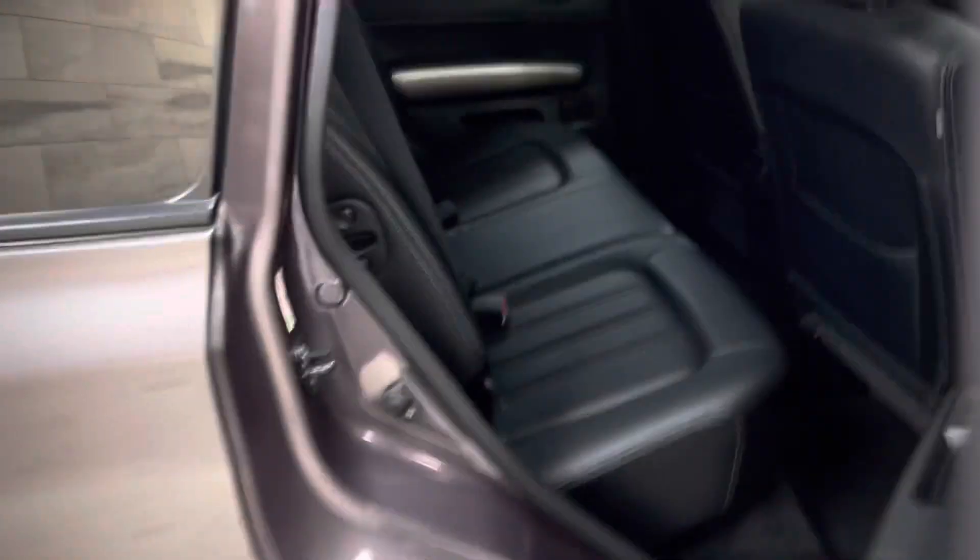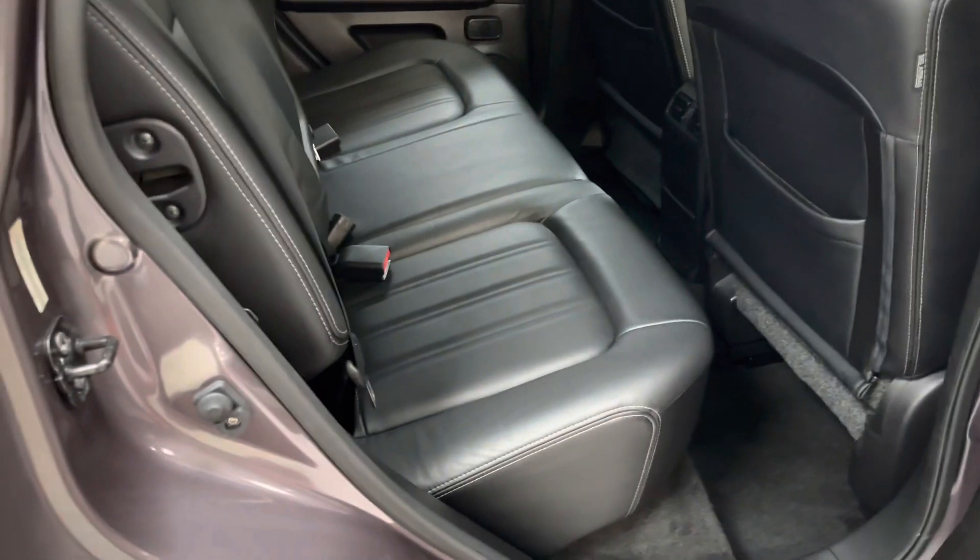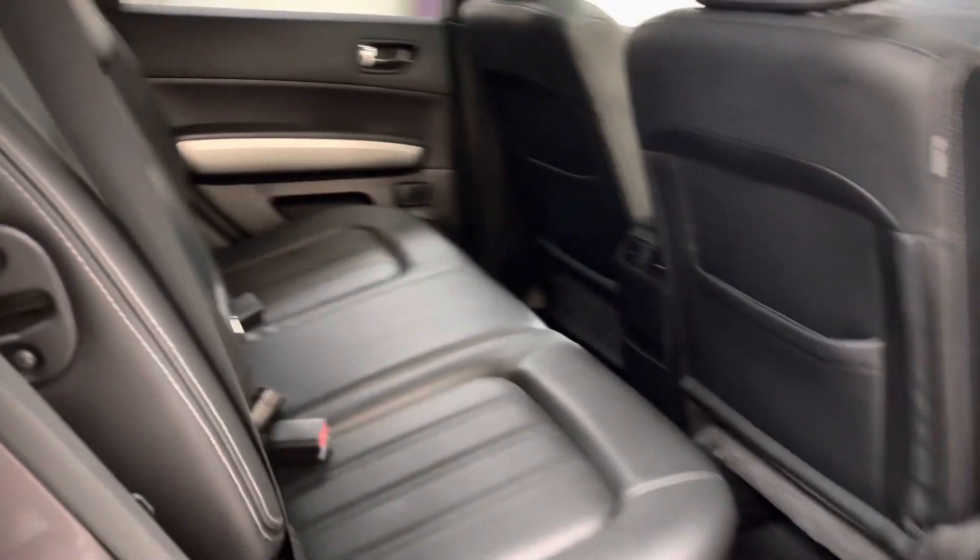Moving to the back, you can see it's totally unmarked. The seats don't look as though they've ever been sat in. It has ISOFIX in the back and the rear seats are reclining.